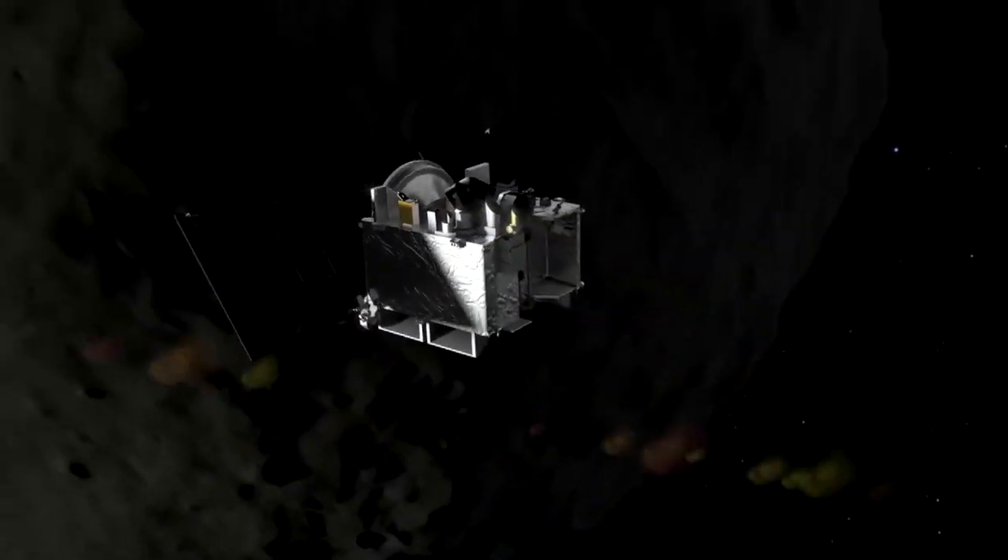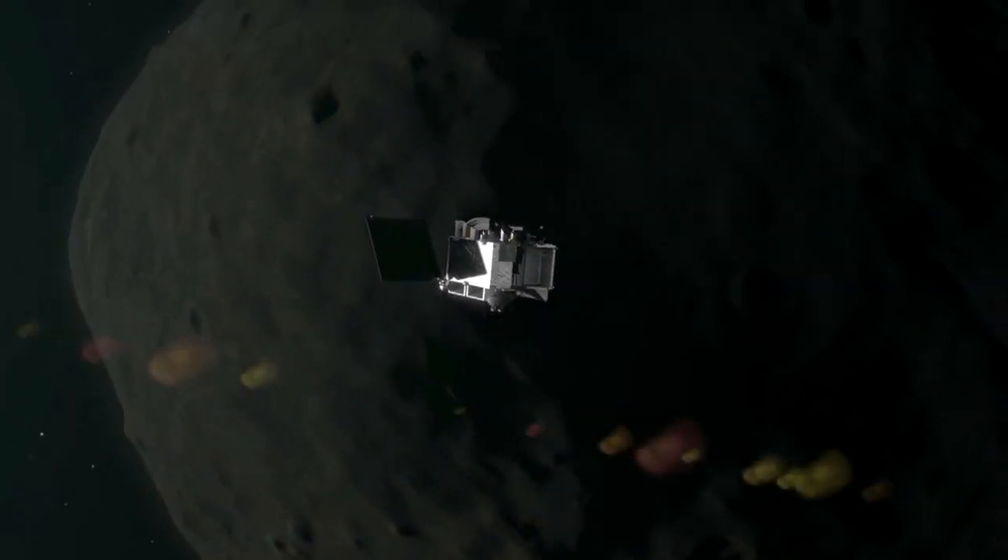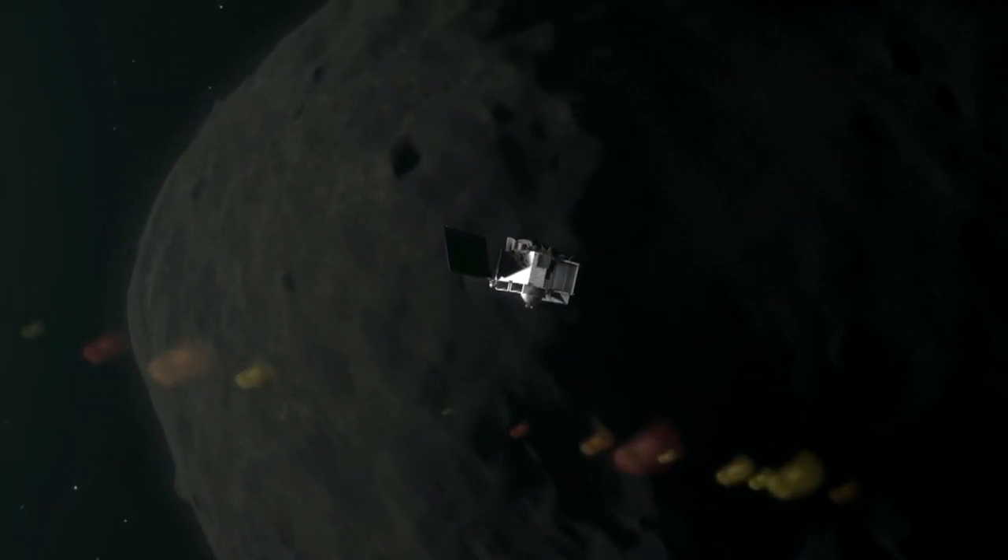It's a mission more than a decade in the making, one that could help answer some of NASA's biggest questions. We want to learn about the history of the solar system as a whole.